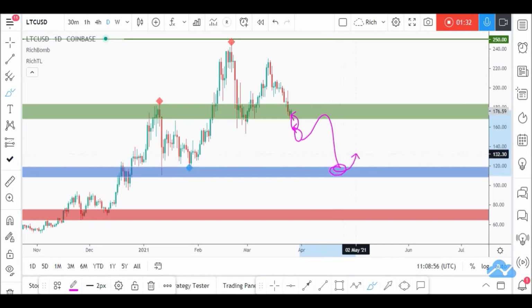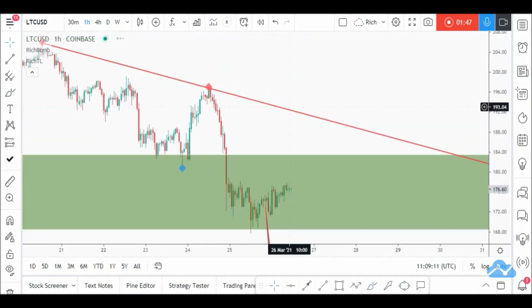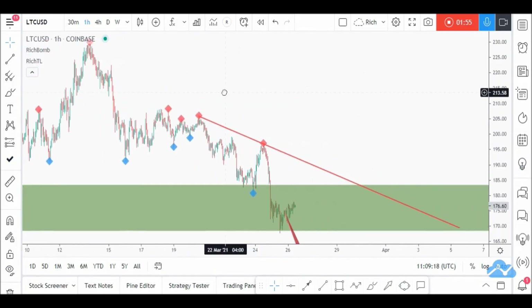In that case, we'll look for new buy setups to form around that lower area. But for now, let's take it step by step. We won't buy blindly — we'll always zoom into lower timeframes and look for extra confirmation and trigger. On the H1, we can see a trendline forming — it's still forming, still an idea.